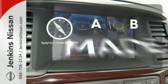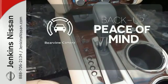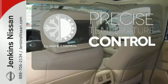Never feel lost again with the navigation system. Hindsight is 20-20 with the backup camera. Select the perfect temperature with the climate control.